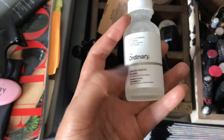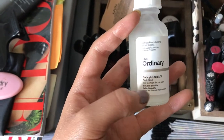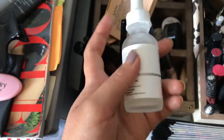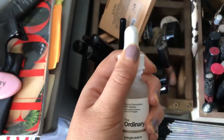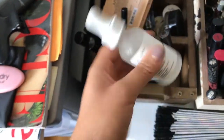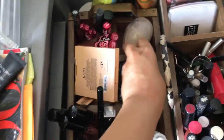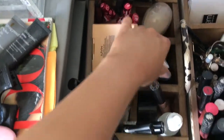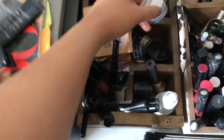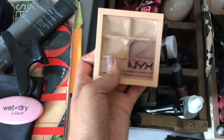The skincare product I got is The Ordinary Salicylic Acid Solution — it's vegan and for blemish-prone skin. You just apply it on your blemish spots. I've used it a few times and I don't really know if it works for me or if it makes me break out — I have to use it more consistently. I also have my concealers and a jelly highlighter — honestly, I'm not sure where I put the jelly highlighter that I did a review on.